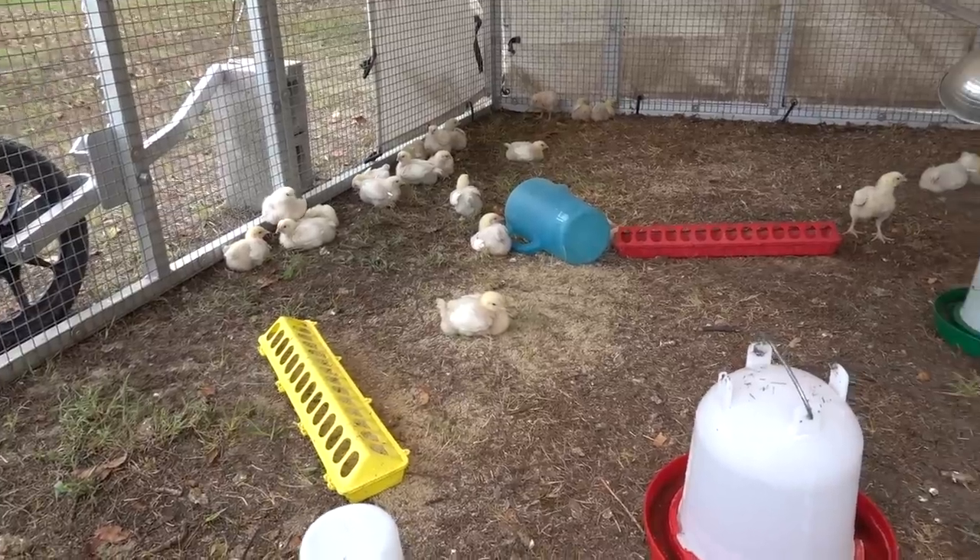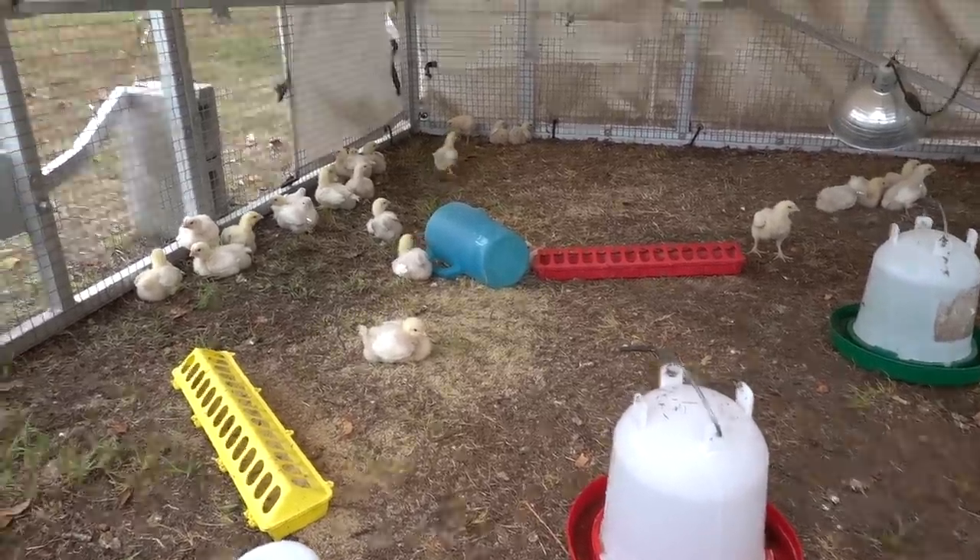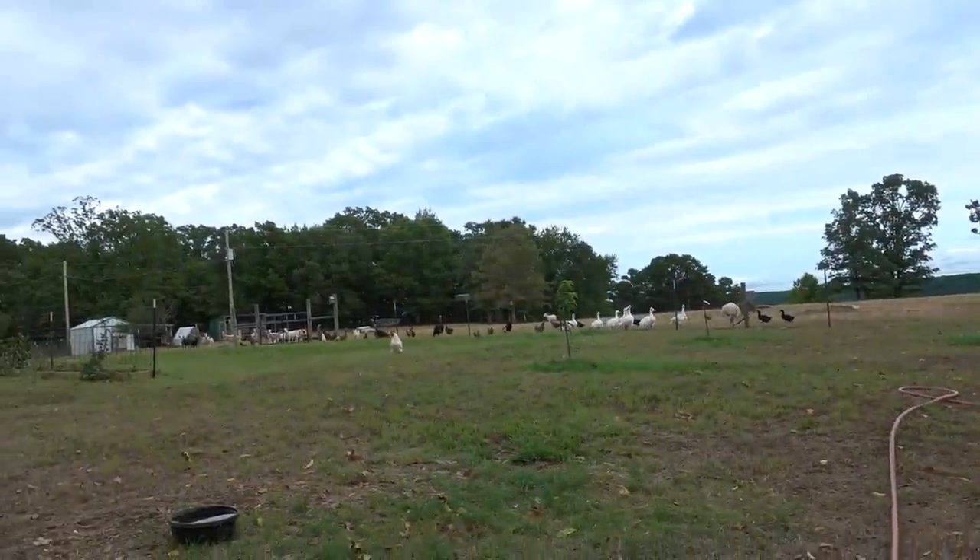Their belly's gonna be swole for sure. I'm going to get their feed filled up, and then we'll go take care of all these noisy animals over there.